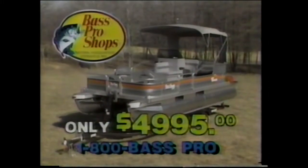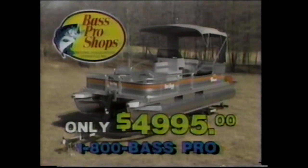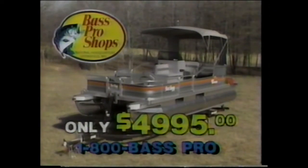Best of all, it's just $49.95. Call 1-800-BASS-PRO for a free catalog — that's 1-800-BASS-PRO.